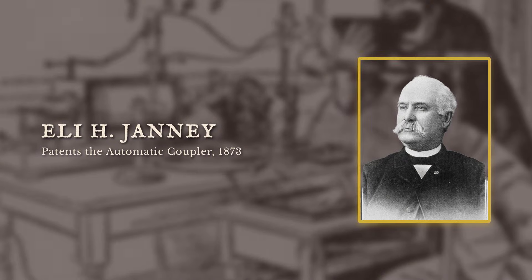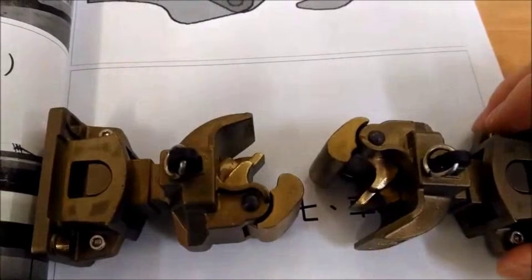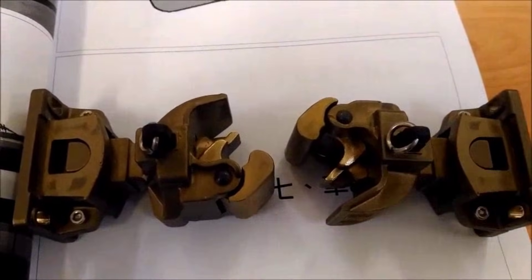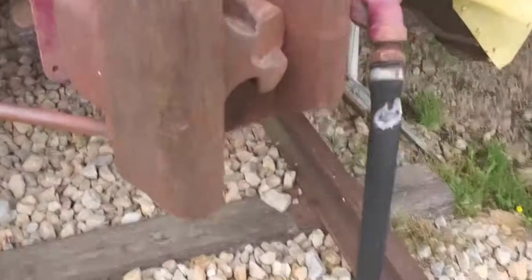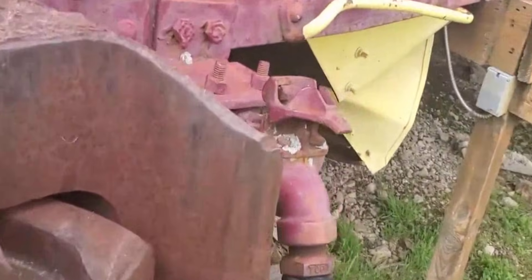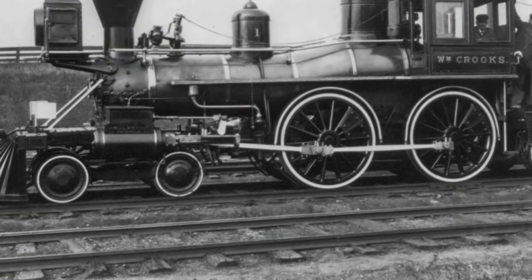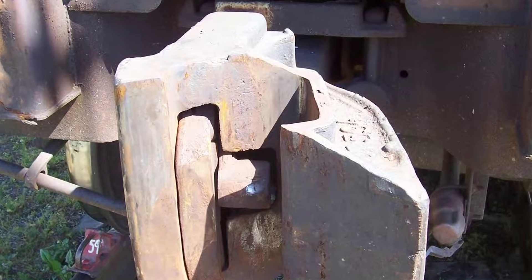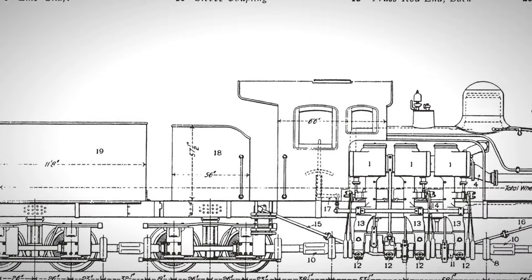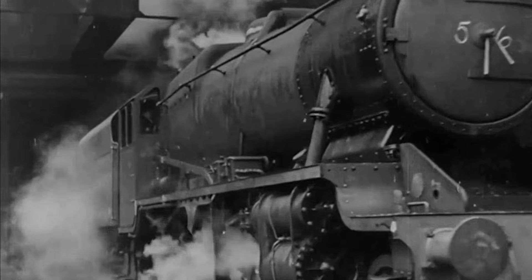In 1873, Eli H. Janney, a former Confederate officer turned dry goods clerk, patented a new kind of coupler. His invention, the knuckle coupler, locked automatically when cars came together — no more hands between the cars, no more standing in the path of rolling steel. Janney's design not only changed how trains connected, it changed the very shape of the locomotive's front end. The new coupler was shorter, stronger, and demanded a tighter fit between engine and car. Suddenly, there was no room for a long, dramatic pilot. The geometry of safety had shifted.